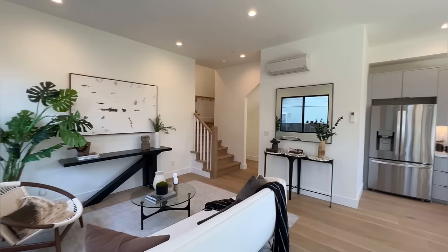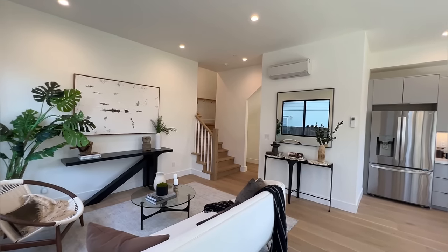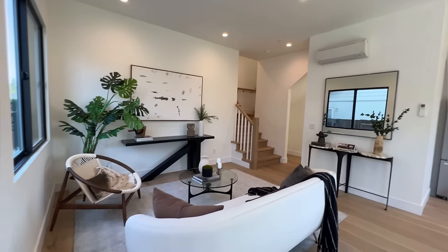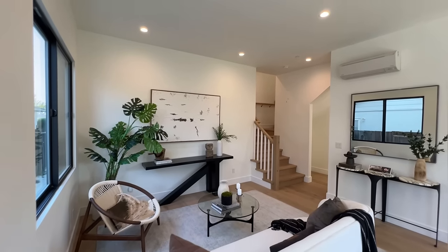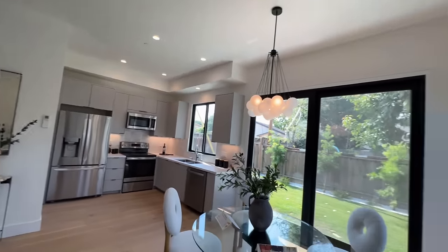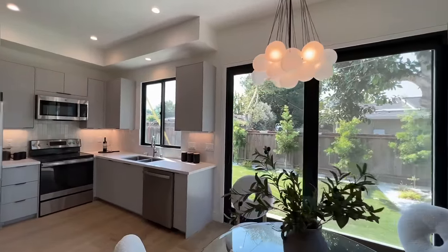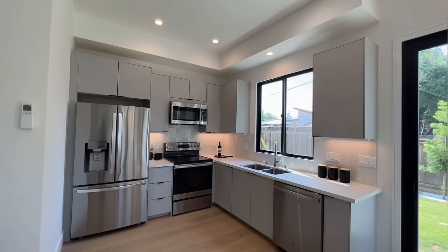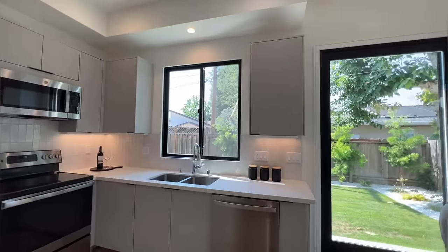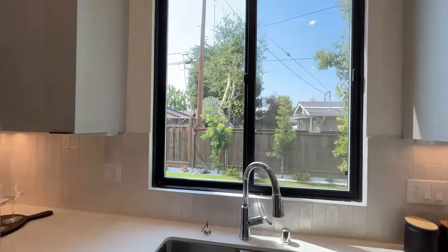Usually just big enough for a bedroom and a small bathroom, sometimes without any kitchen area. But look at this living area right here — very big, very spacious. You've got tons of can lighting, a breakfast nook, tons of windows and a beautiful view of the backyard. And you have a full kitchen with your own fridge, stove, dishwasher, microwave, and a double sink overlooking the backyard.